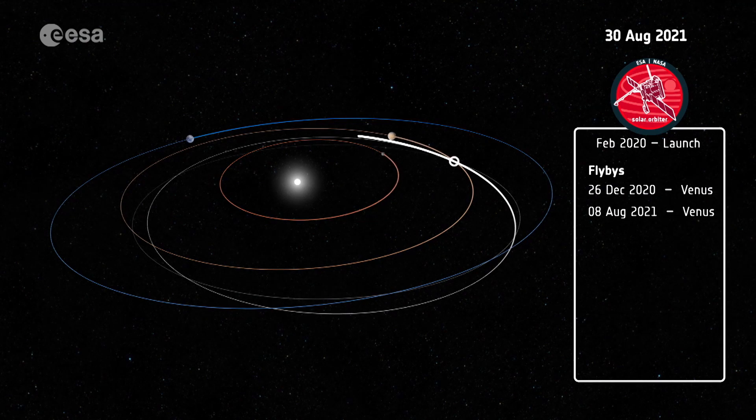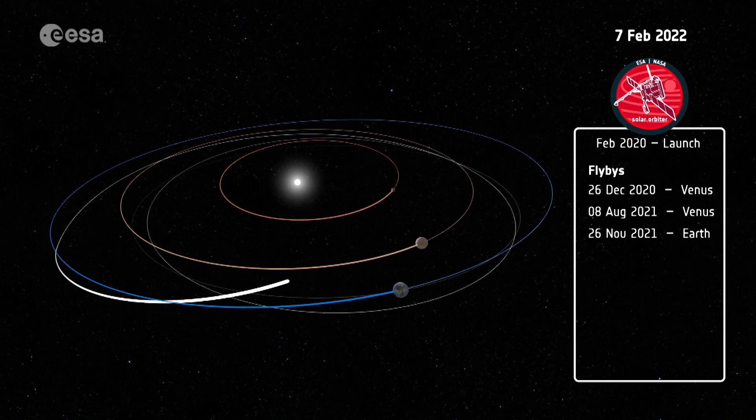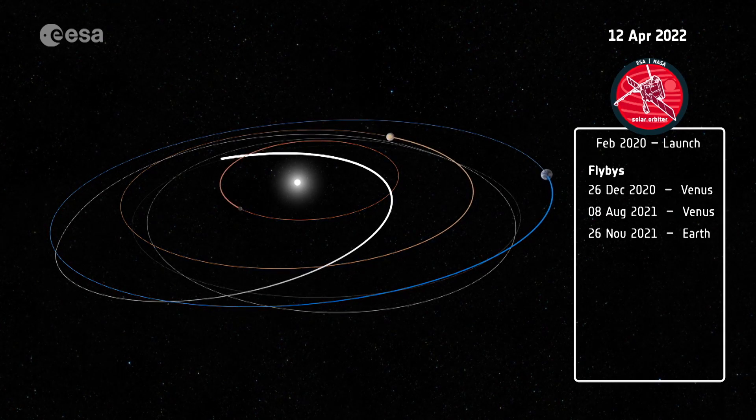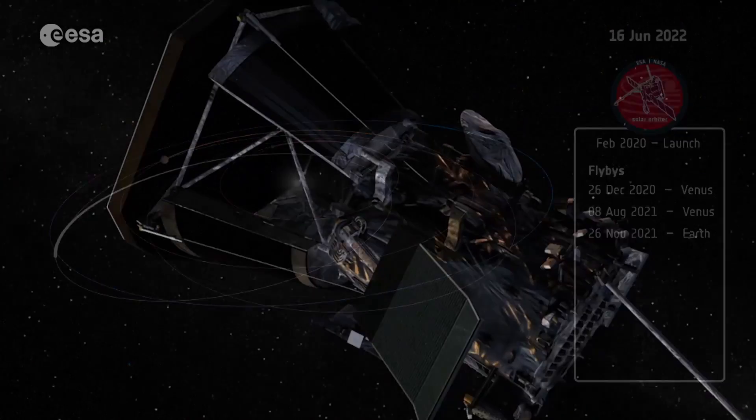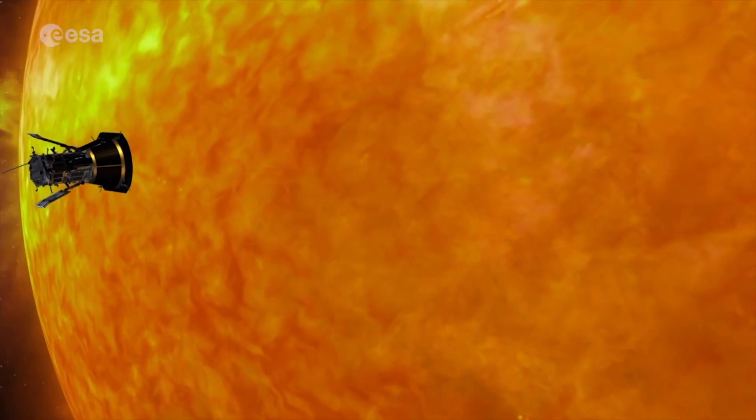Solar Orbiter will take several years, using the gravity of Venus and Earth to reach its operational orbit. But once in position, the spacecraft will take measurements that complement NASA's Parker Solar Probe, which launched in 2018.